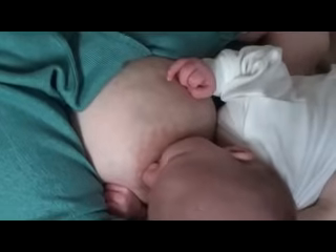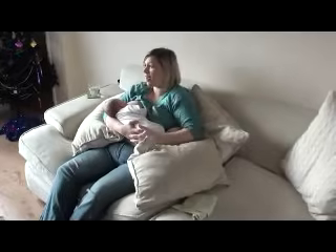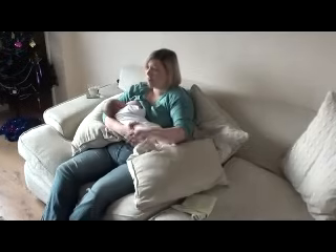With a large mouthful of breast, Jack takes long deep sucks and swallows with pauses. His cheeks are full and round, feeding is comfortable, and Charlotte is very much at ease — able to relax and chat to friends.